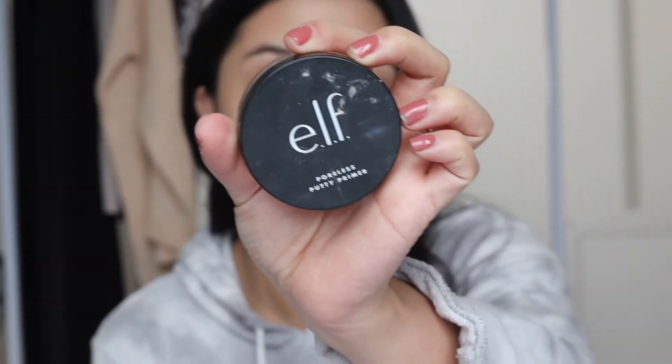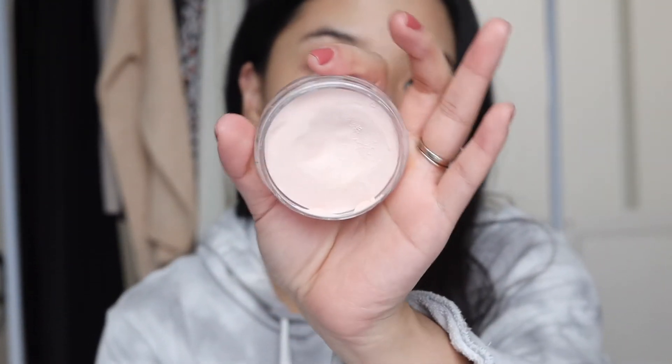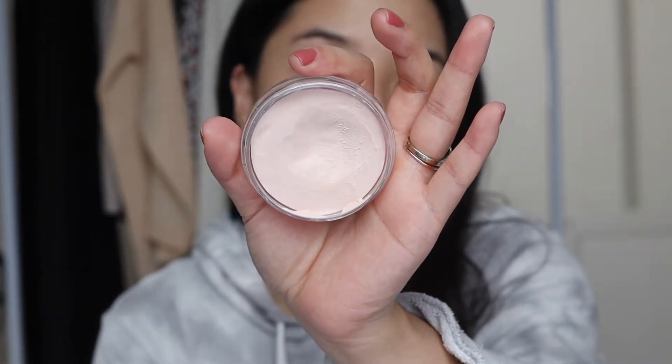First things first: the e.l.f. Poreless Putty Primer. Very inexpensive. I only put this on the areas where I need to prime — they tend to get very oily — or the places where I have big pores, but not the whole base. It helps with the application of my foundation very smoothly, and I find that it does smooth out fine lines and pores, making them look smaller.